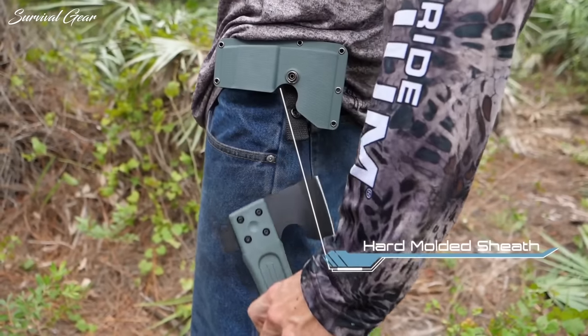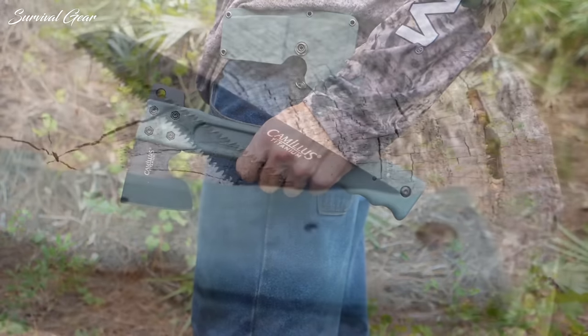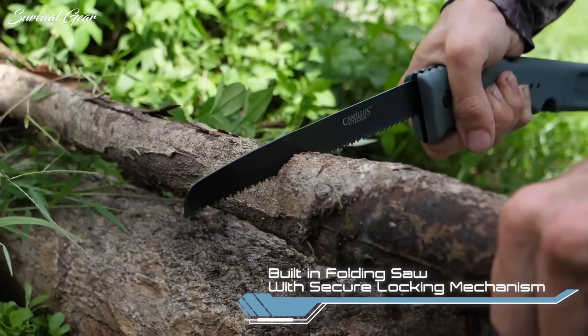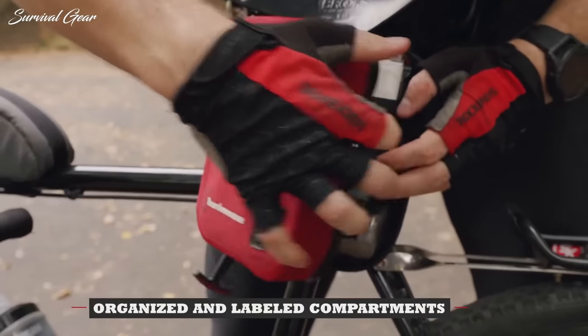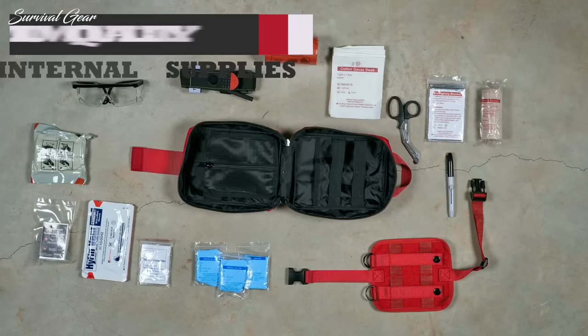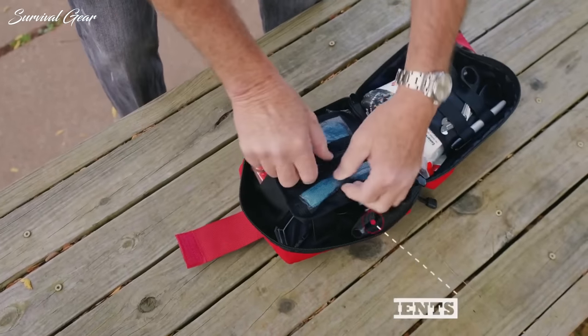We dedicate much of our survival gear coverage to the most basic tools a survivalist needs in their kit — knives, fire starters, and first aid kits. However, we also research and recommend all of the other great gear that will help you succeed in the woods and self-rescue in an emergency, including water filters, emergency blankets, bug-out bags, multi-tools, and more.